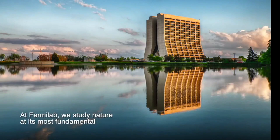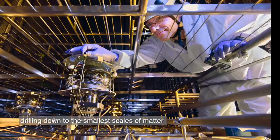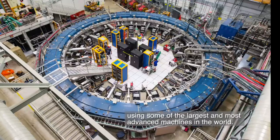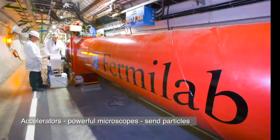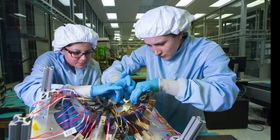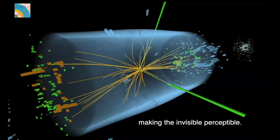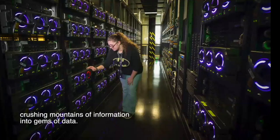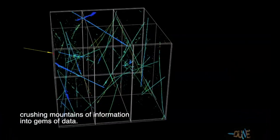At Fermilab, we study nature at its most fundamental, drilling down to the smallest scales of matter using some of the largest and most advanced machines in the world. Accelerators — powerful microscopes — send particles barreling at near light speed into other matter, creating subatomic scraps. Detectors zoom in on those fleeting pieces, making the invisible perceptible. And sophisticated computers sweep through all of it, crushing mountains of information into gems of data.